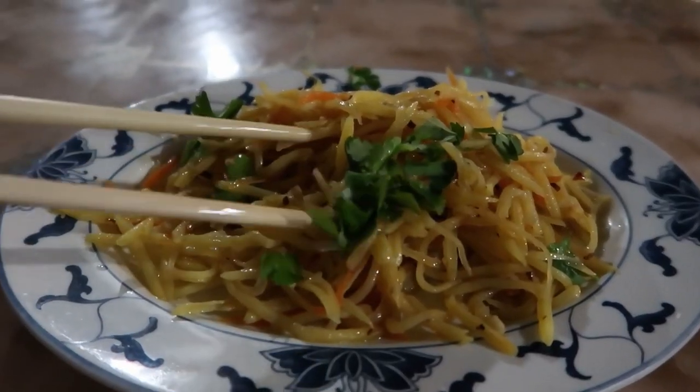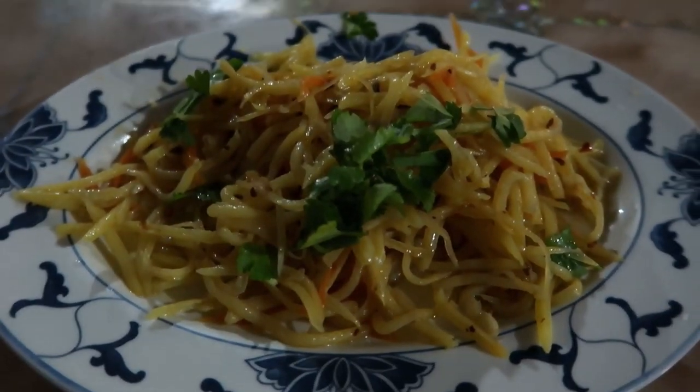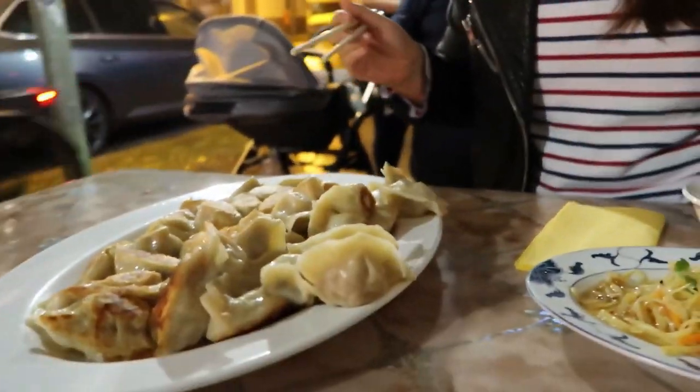I actually remember this being my favorite dish last time I came here — it's so nice. I love the garlic with the vinegar, it's just a really good combo. It's super refreshing even though it hits you unexpectedly. That's a good pick. Now let's try the dumplings — check them out.